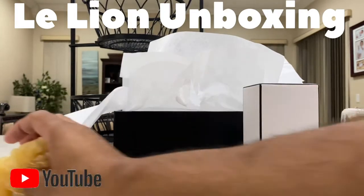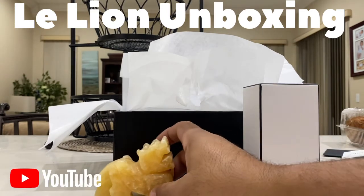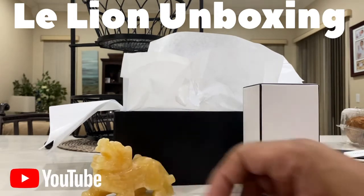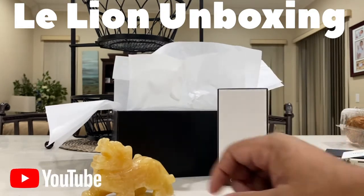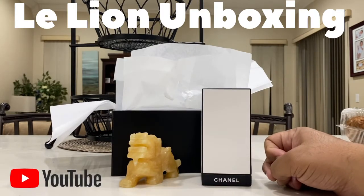Hey, what's up everyone? It's Masked Man Reviews back again with another video, and I have this lion — it's a mythical creature called the Pishu. So if I have a lion and this is from Chanel, can you guess what I have here? Your guess would be correct. Le Lion. Boom.